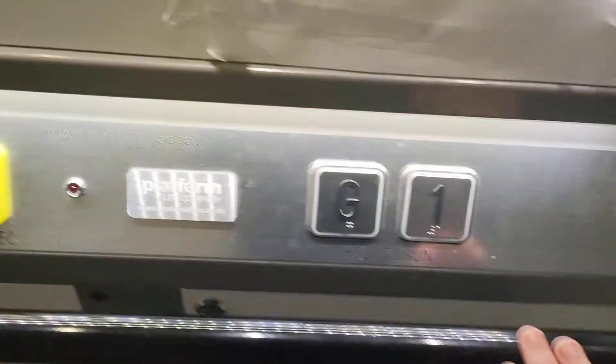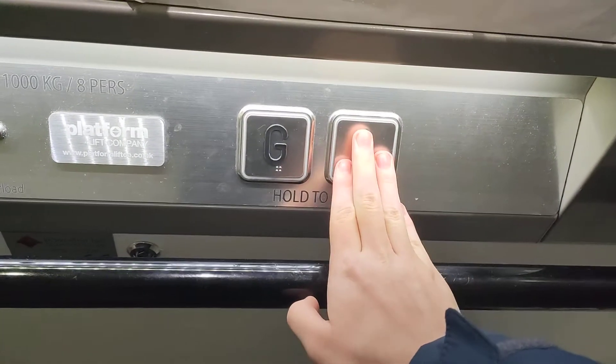This is the platform lift at Pret in Waterloo. Let's go in. It's an innovation lift and a platform lift coming also. Go up to one.